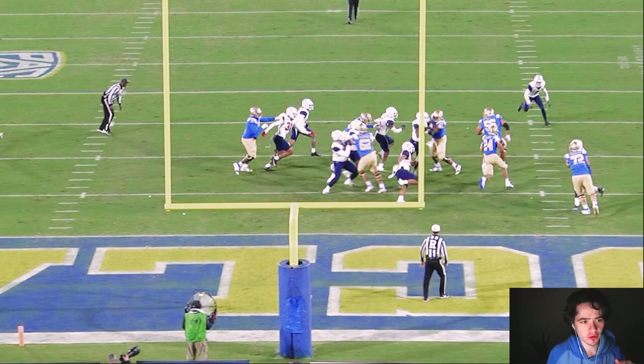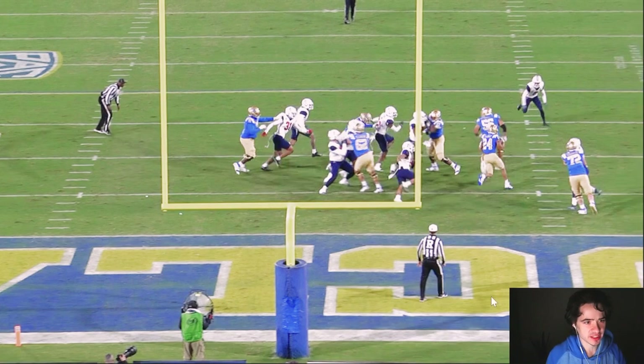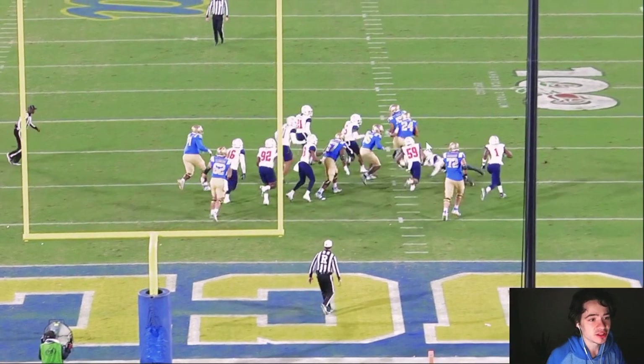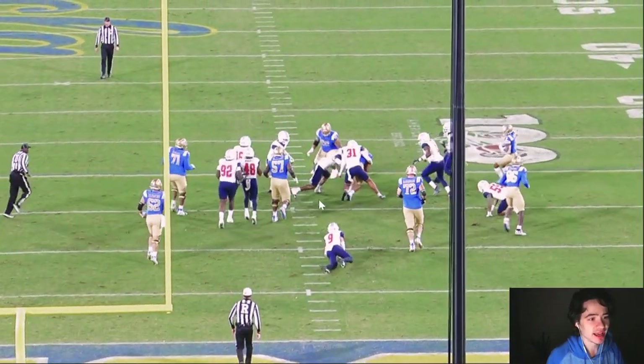Actually, I take that back — Antonio Mafi, you've got to pick up the safety. Look at this: he's looking to the left side trying to get that linebacker, but he really should be going for that safety, and it causes Zach Charbonnet to cut really hard to the inside and then these guys get a hand on him. Antonio Mafi, you've got to pick up that safety.